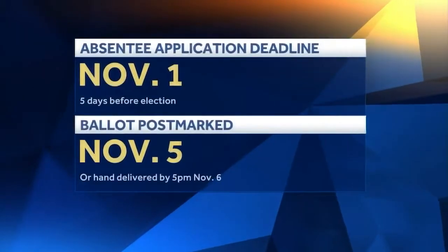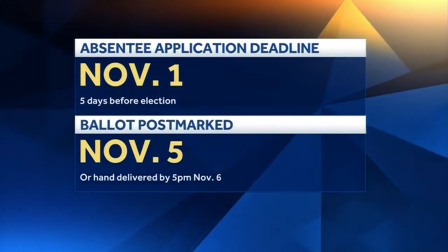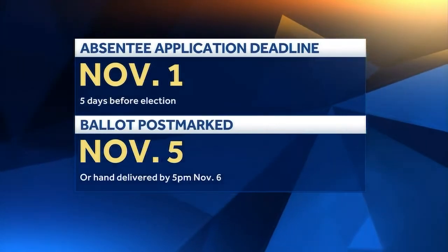The last day to apply for an absentee ballot is five days before the election — that's November 1st. Ballots must be postmarked by November 5th or hand-delivered by 5 p.m. on Election Day, November 6th.